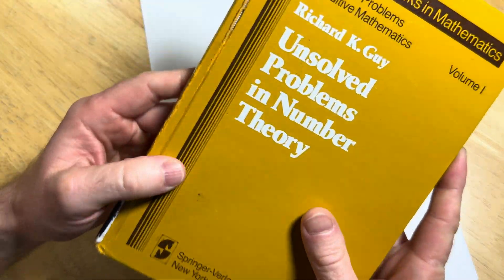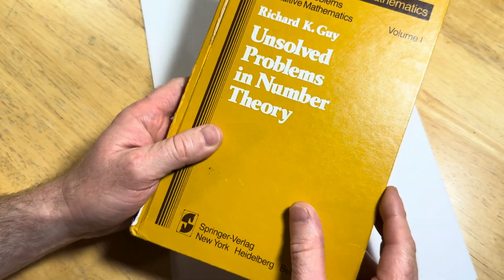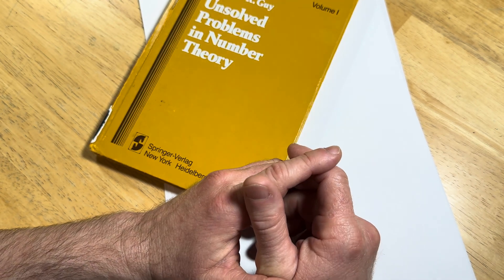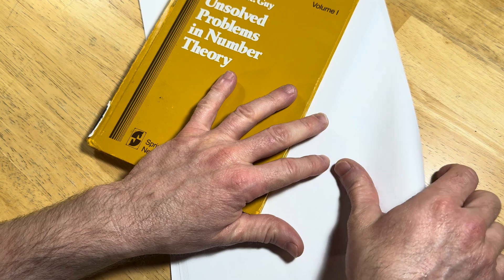There's a book here I'm going to show you. It's called 'Unsolved Problems in Number Theory,' written by Richard K. Guy. But I thought I would start the video first by actually giving you an unsolved math problem, and if you can figure it out, that's awesome.